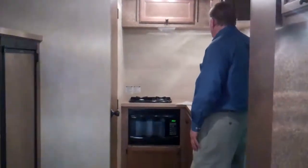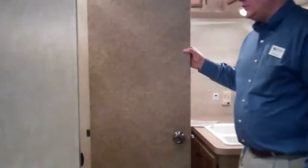There's a kitchen with a microwave, two-burner cooktop, high-rise faucet, and a nice little bathroom.